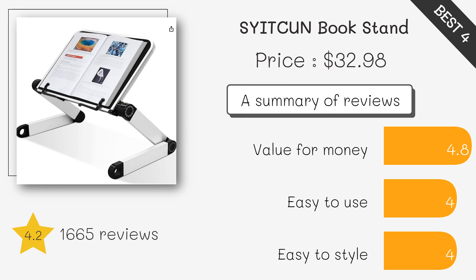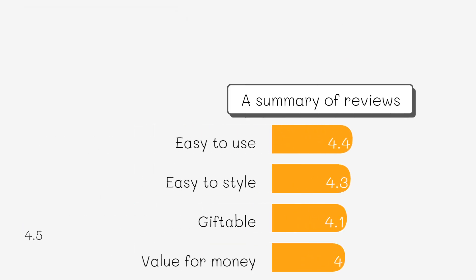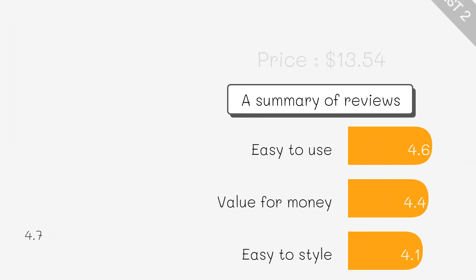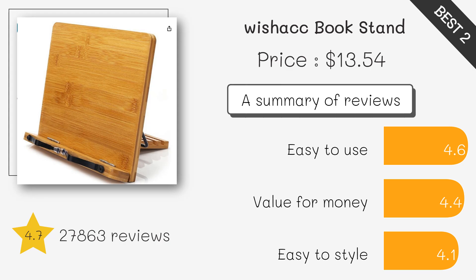This budget-friendly, compact book stand is portable and sturdy enough to hold even heavy textbooks, making it perfect for students and professionals. With spring-loaded page holders and adjustable angles, this stand is perfect for textbooks, cookbooks, and sheet music.